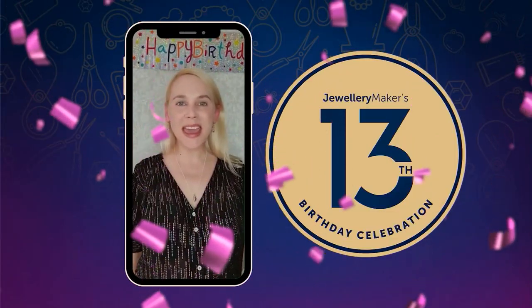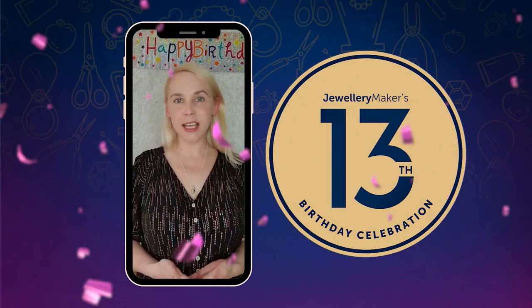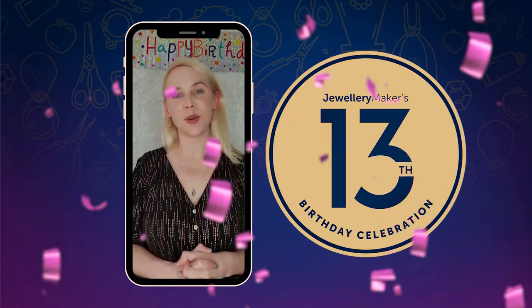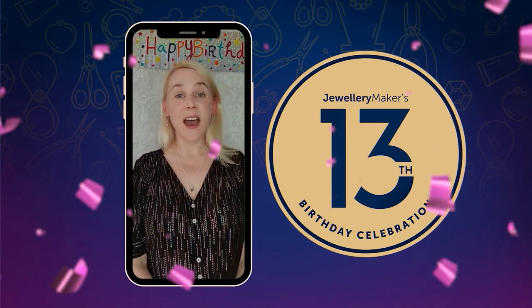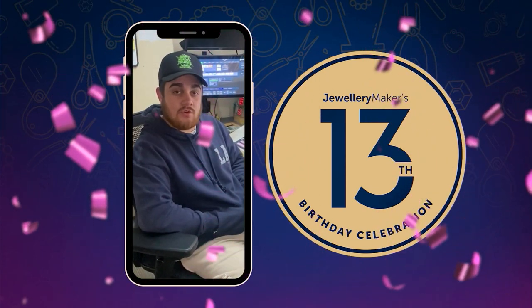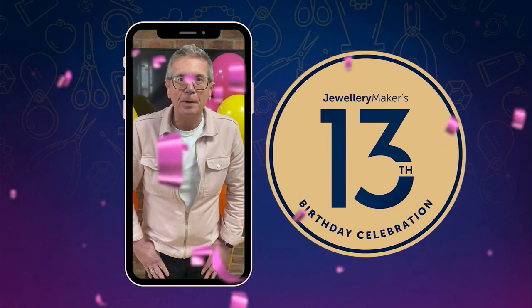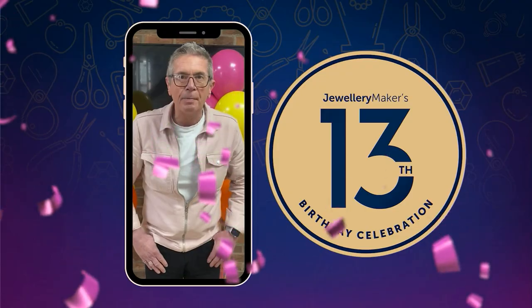Happy 13th birthday Jewelry Maker — you are officially a teenager! Over the last 13 years you have brought us the most amazing products and fantastic inspiration, so thank you so much and have a wonderful birthday. Hi, Charlie here, Seven Street Director, just wanted to wish Jewelry Maker happy 13th birthday. Happy 13th birthday, lovely people — love seeing you when we take over at one o'clock each day. Have a great time, keep on making!